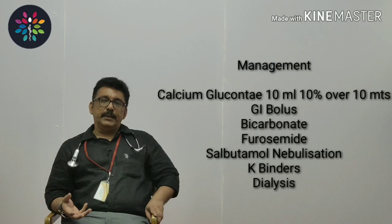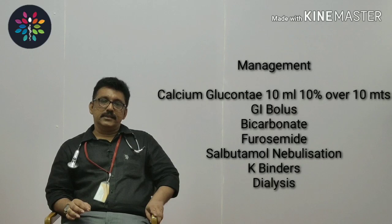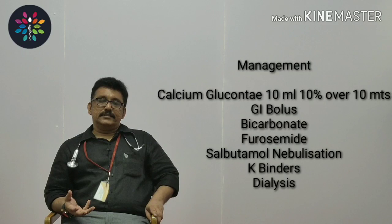The onset of action of calcium gluconate starts within minutes and lasts for 30 to 60 minutes, buying time for other treatments. Whenever you have a hyperkalemia with ECG changes or muscle weakness, the first step is always to give calcium gluconate — 10 ml of 10% solution over 10 minutes.